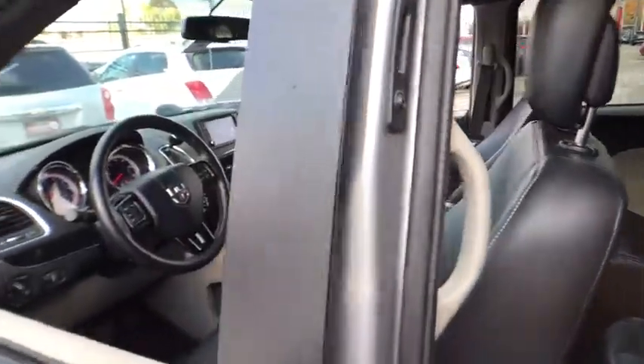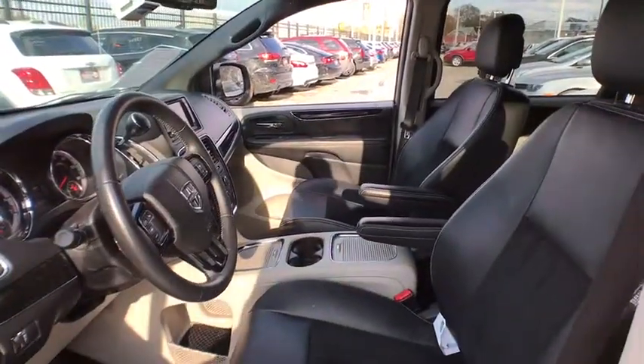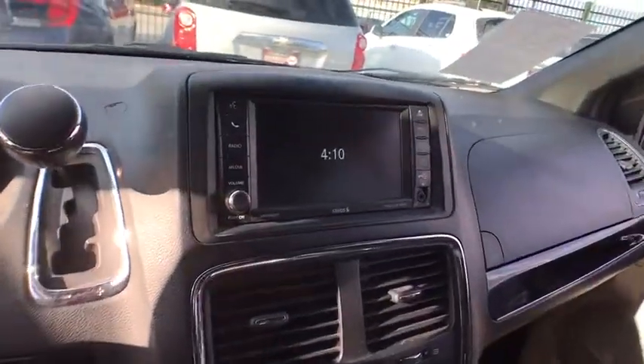This vehicle is Carfax certified one owner and qualifies for the Carfax buyback guarantee. Searching for a dependable vehicle that looks great too? You've found it, so stop in today.